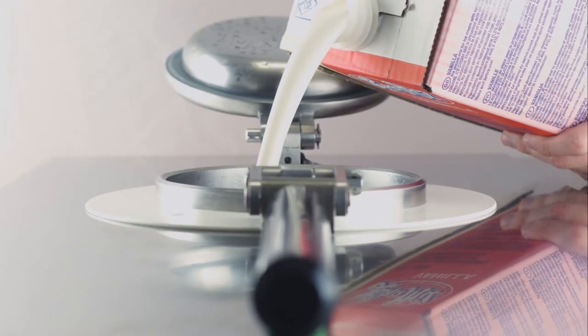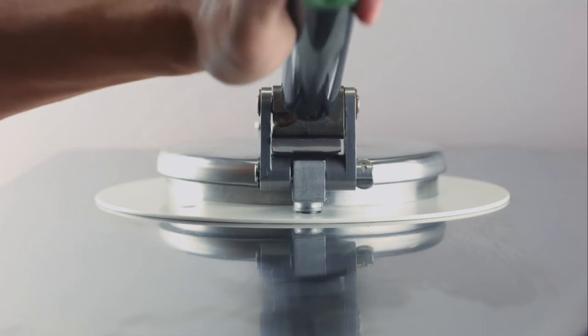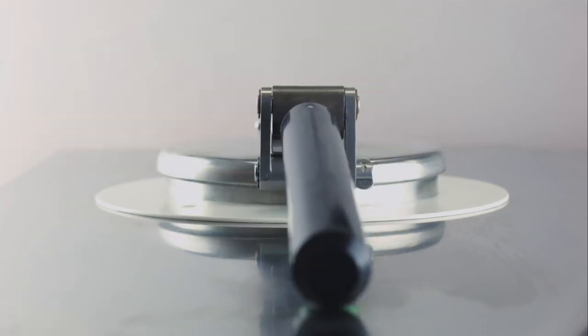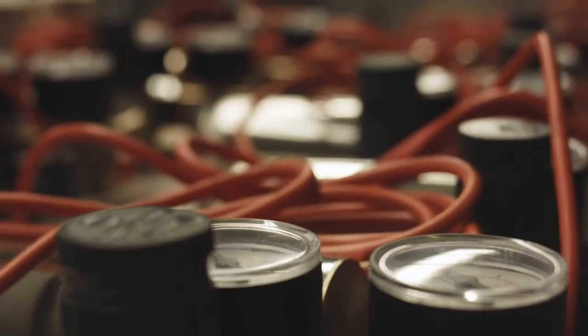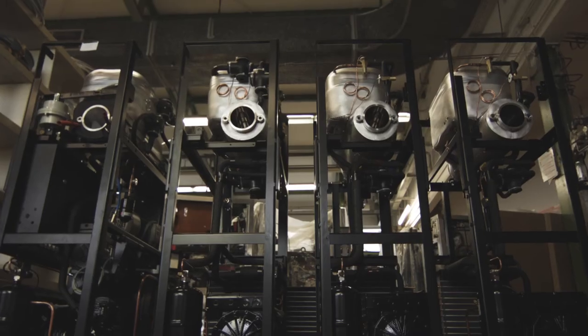Imagine, you just have to fill the liquid ice mix in the machine. And that's it. There's absolutely no need for daily cleaning. The machine is kept clean with heat sterilization through pasteurization, and it only needs to be cleaned once every six to eight weeks.